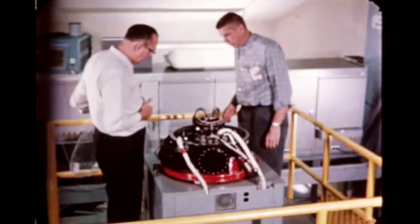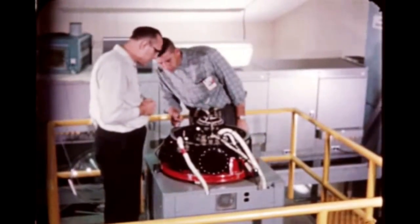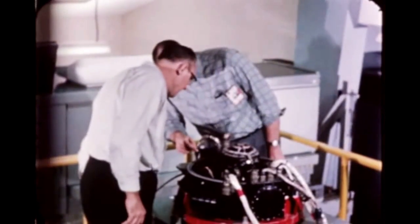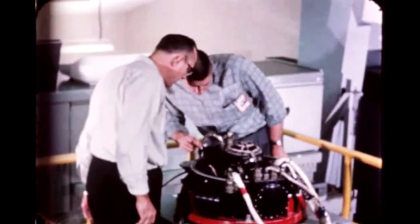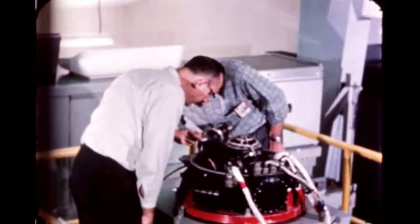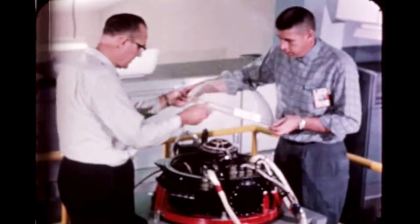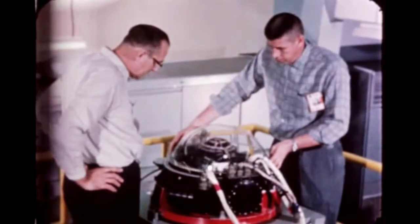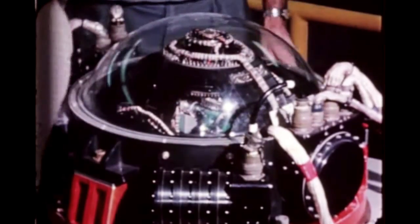At MSFC, installation of equipment for the Saturn 1B system development breadboard facility continued. The facility will be used for checkout of vehicle hardware and ground computer programs. The first Saturn 1B test was performed recently to verify the compatibility of the ground support equipment and associated vehicle systems with the ST-124 stabilized platform.